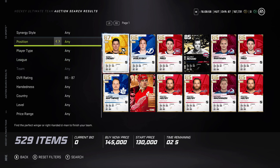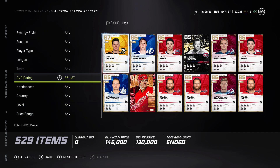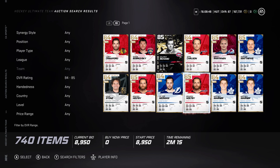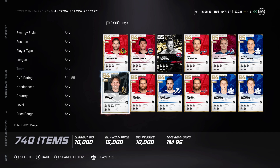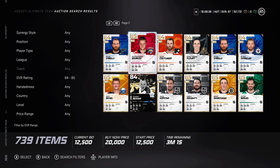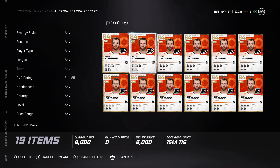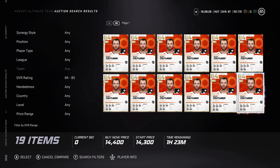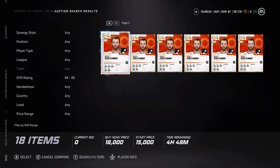An 84 is going to drop very quickly, especially when the new event comes out on Friday. Like Panarin, Stone — Stone will probably go down even more, might be under 10k in the next few days. O'Reilly — same idea. I would avoid Couturier as well. These cards are going to drop quickly, so I think selling your 84s and lower is a good idea right now — they're just not going to hold value much longer.